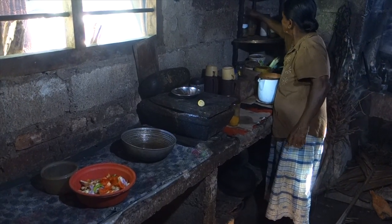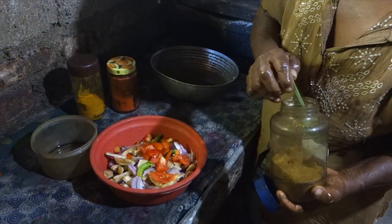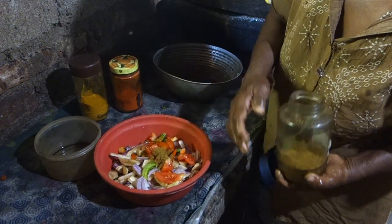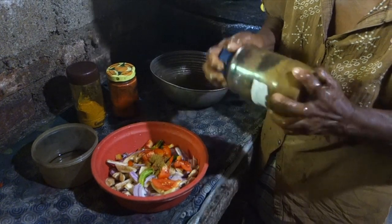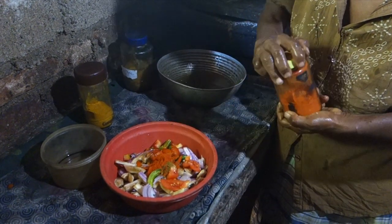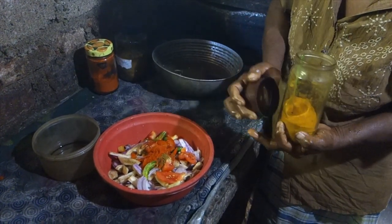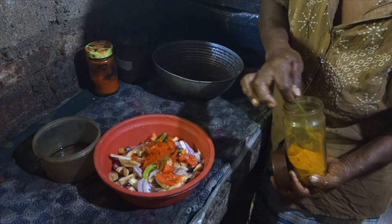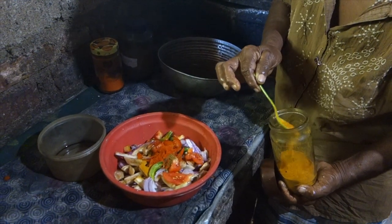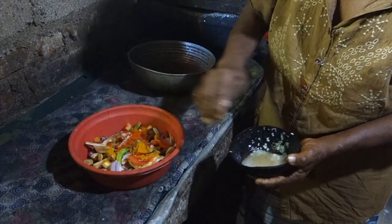Now let's prepare all the spices. We will start with cumin, which is duru in Sinhala. Then chili powder. And turmeric — kaha in Sinhala means turmeric, so not curry as I said. And some salt, of course.